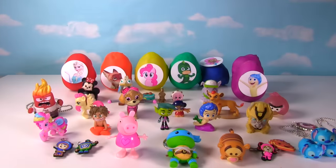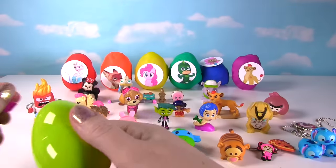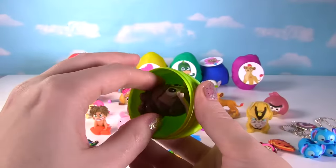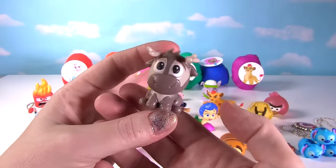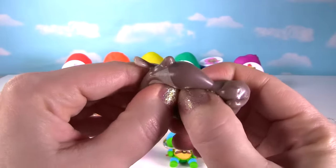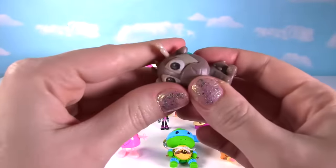It's Joy from Inside Out. Let's see what's in her egg. I hear something — whoa, it looks like another Mashem, but this time it's actually a Fash Em! It's Sven from Frozen, looking super cute. Let's give him a good squish! On the squish meter, Sven gets a 9!